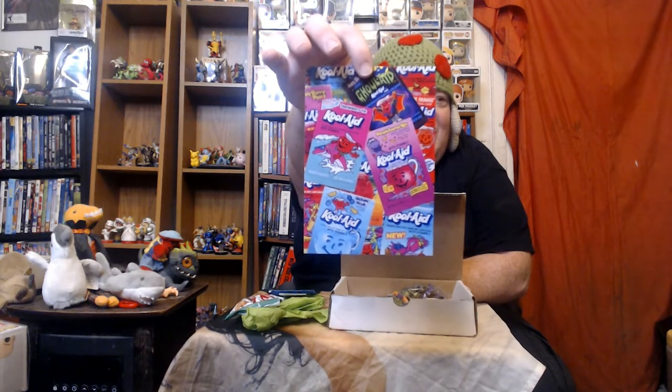Kool-Aid! Mixed berry. I'm guessing this is like a summer vacation theme, but I could be wrong. The mini poster features all sorts of different Kool-Aid — I see Ghoul-Aid on there. Sharkleberry Fin, Purple Saurus Rex — one of my personal favorites.